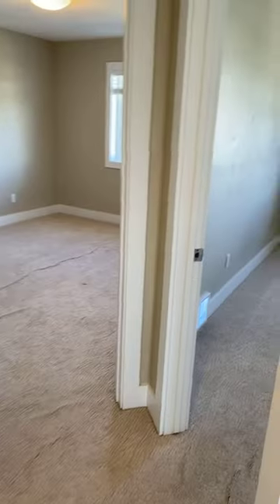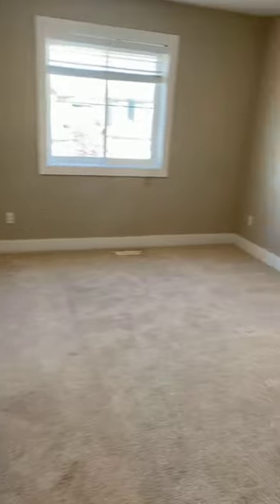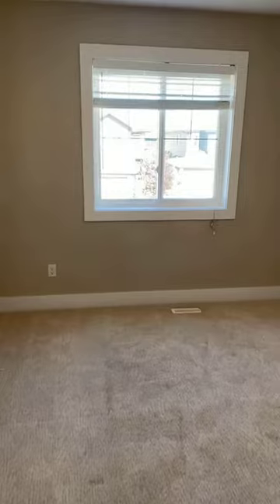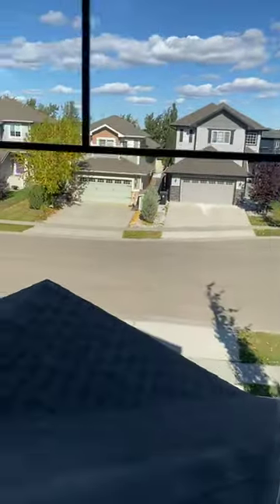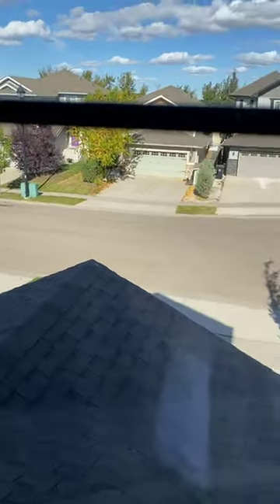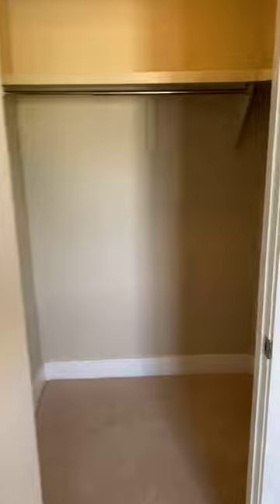We have our two other bedrooms side by side on the upstairs level. Bedroom number one is a very generous size with a window facing directly onto the street — a very quiet street, not a main road. As I look back, you will have your walk-in closet in this room with MDF shelving and lots of space.